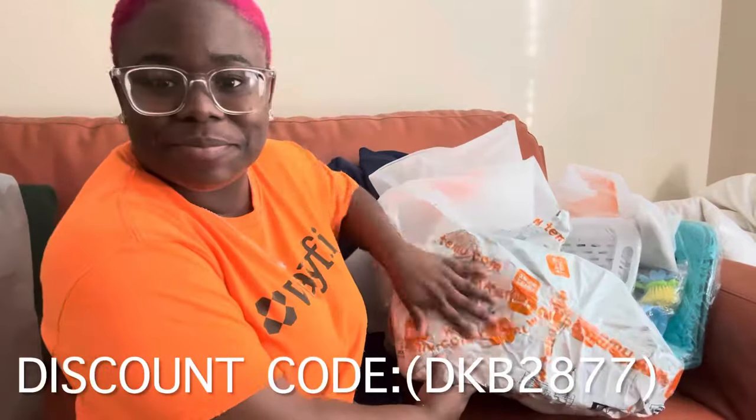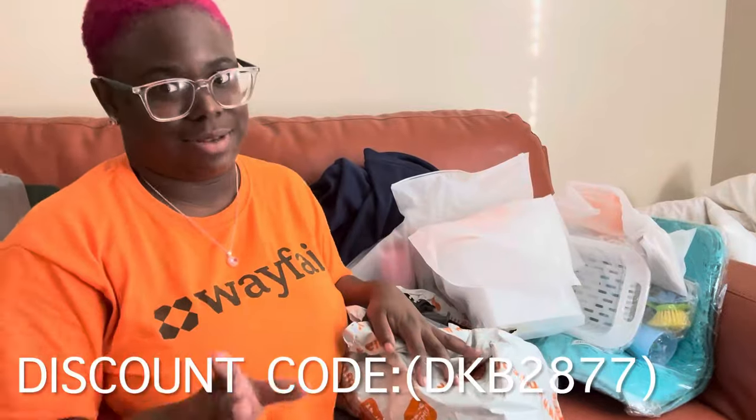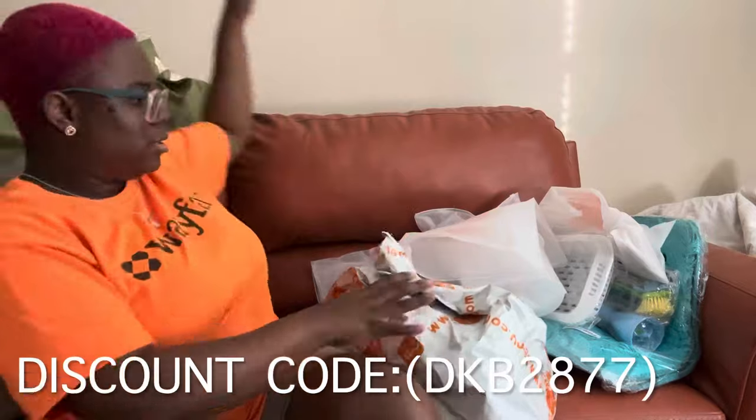Hey y'all, welcome back to another video. I have another T-Move haul for you guys. First up, this is almost T-Move's first anniversary — their anniversary is coming up.